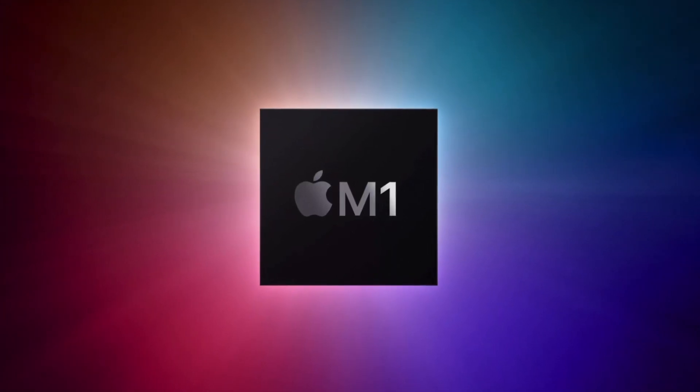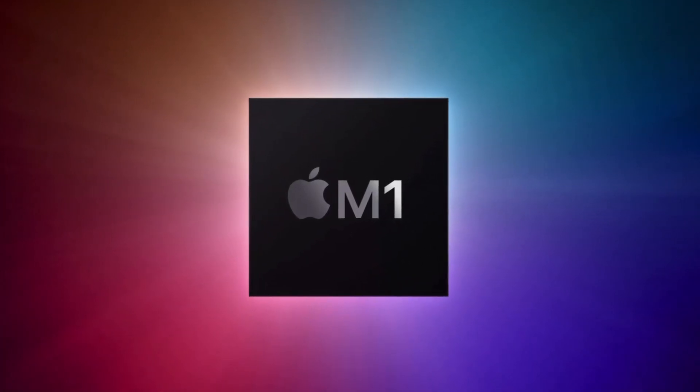The first reason you should consider buying the MacBook Air M1 is the performance. The M1 chip in the MacBook Air is Apple's custom designed processor that delivers unparalleled performance and efficiency. Whether you're working on a complex project, running demanding software, or simply browsing the web, the MacBook Air M1 can handle it all with ease. This makes it a great choice for professionals in fields like graphic design, video editing, and software development.